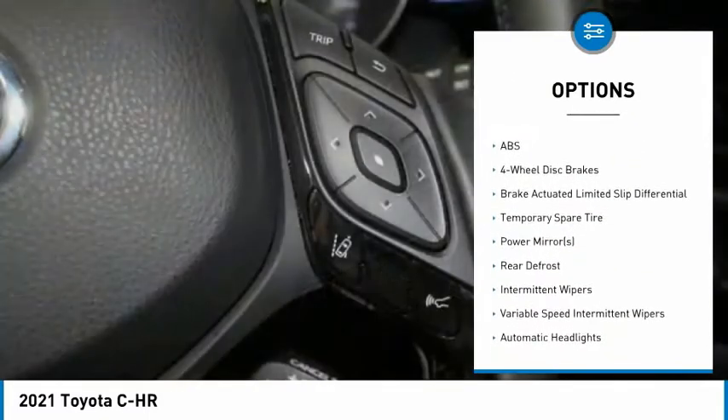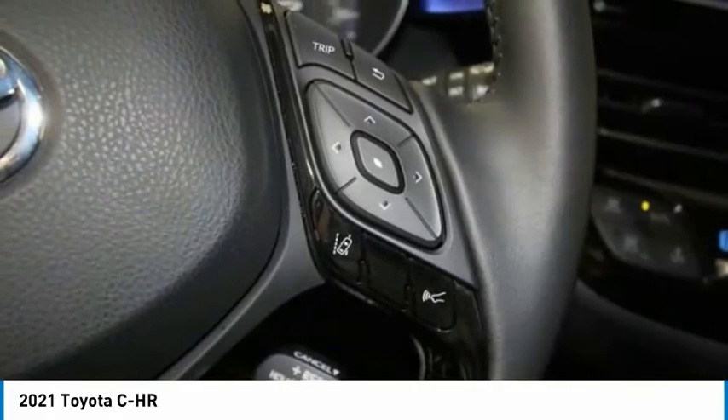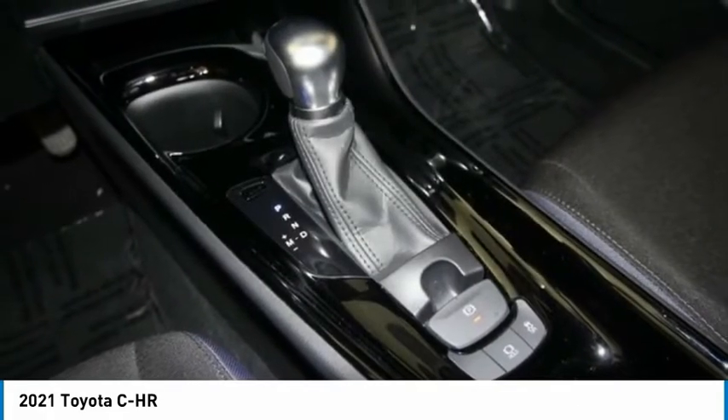Daytime running lights, engine immobilizer, four-wheel disc brakes, FWD, integrated turn signal mirrors.